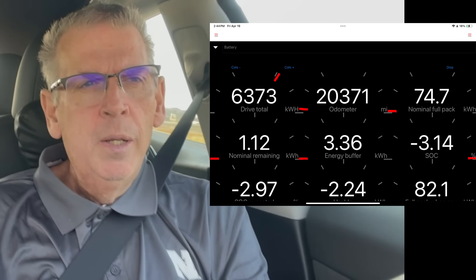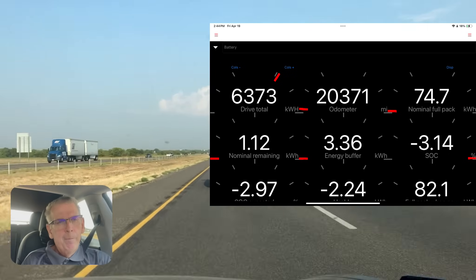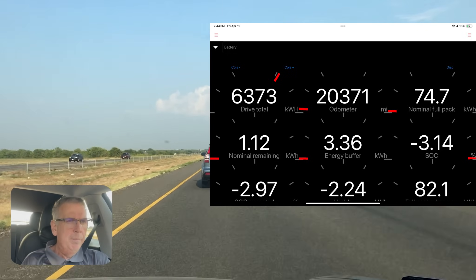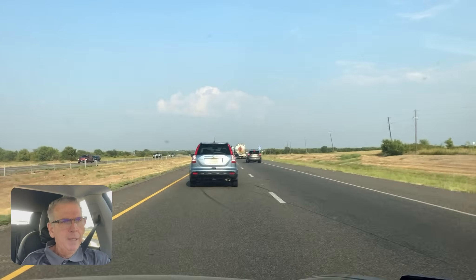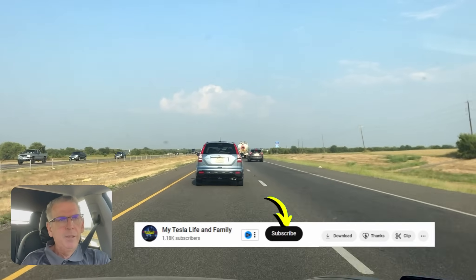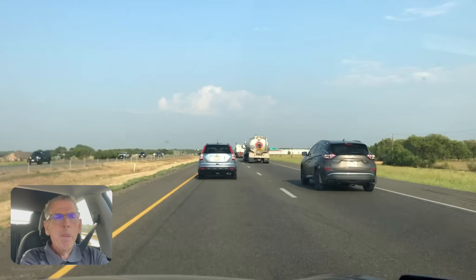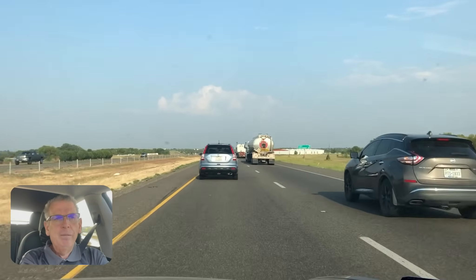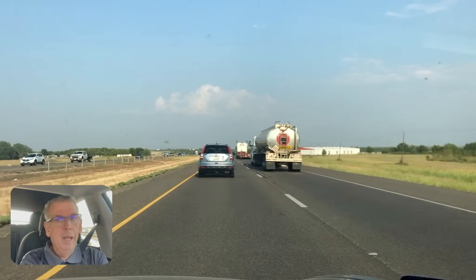I had one trip — I haven't released the video — but I pushed the limit. I was down to 1 percent, already in the reserve, but I made it even though the planner was telling me I could not make it. It wanted me to charge in Lindale on the way back. There's a Buc-ee's in Terrell, Texas that now has superchargers. The planner said it wouldn't make it, but I made it — not much left, but I made it. A lot of times I calculate my own percentage.